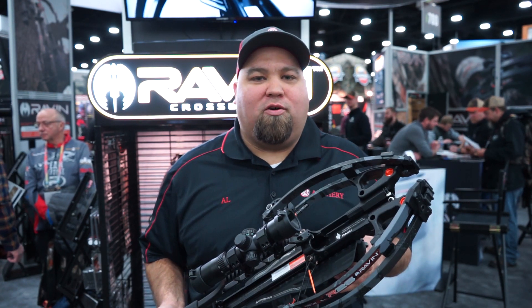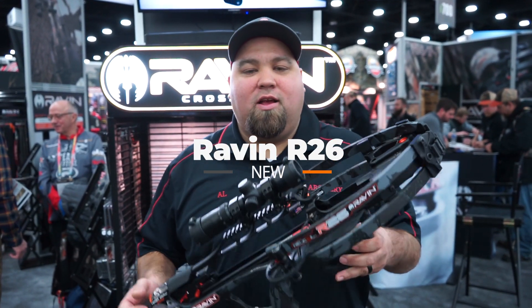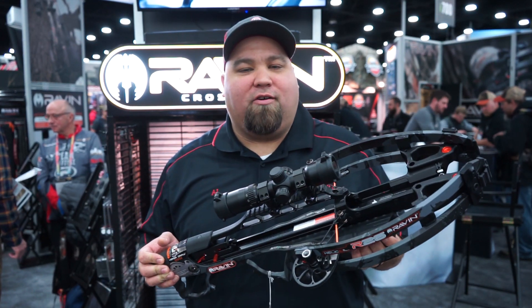This is one of their new bows for 2019 — it's the Raven R26. It's only 26 inches in overall length, super light at six and a half pounds. It's a great feeling crossbow.